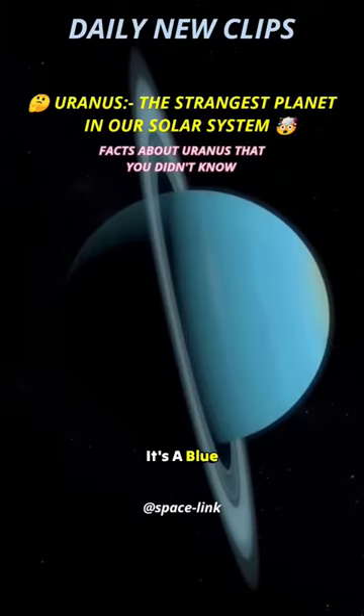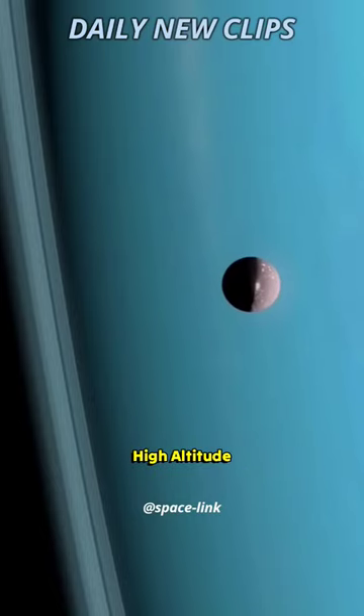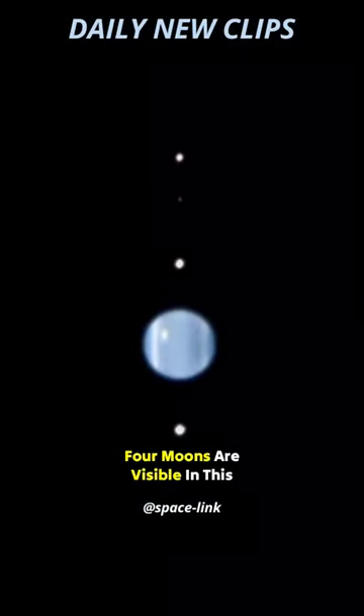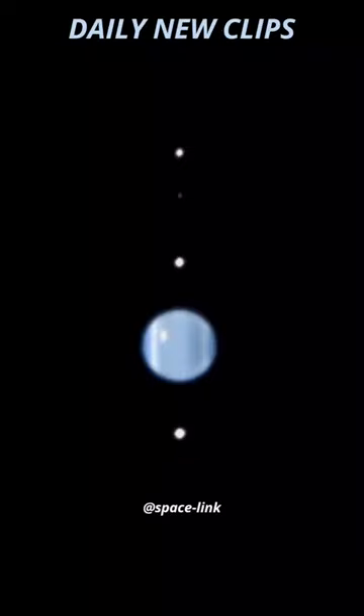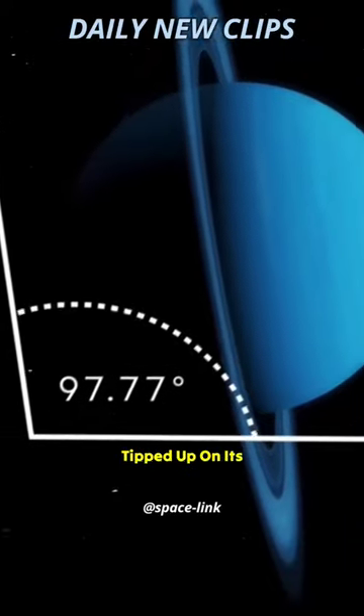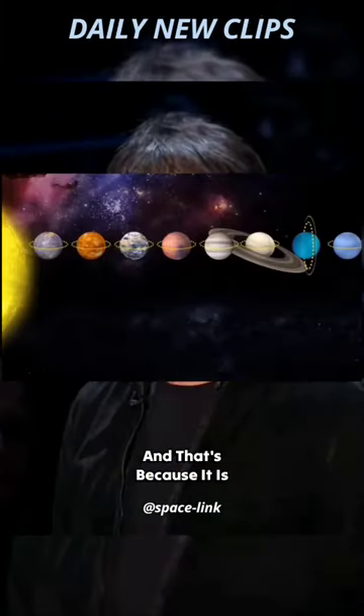When we look at Uranus, it's a blue planet with white high-altitude clouds. And also, four moons are visible in this image. The image looks odd, though, because the moons are aligned vertically. The planet appears to be tipped up on its side, and that's because it is.